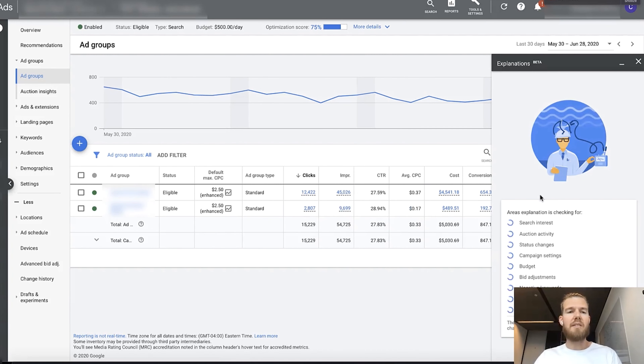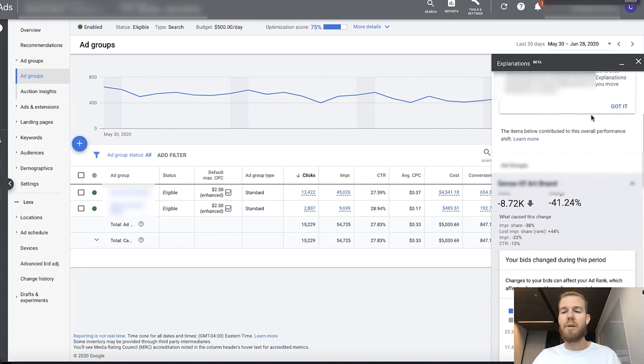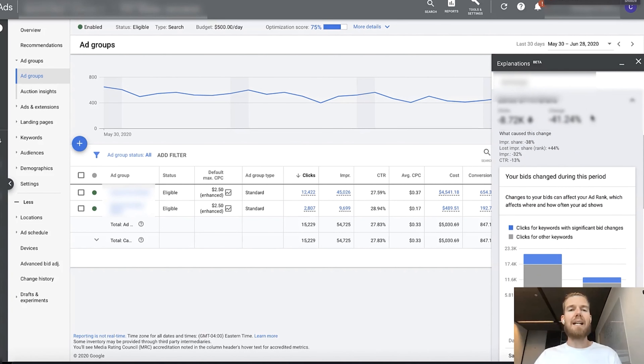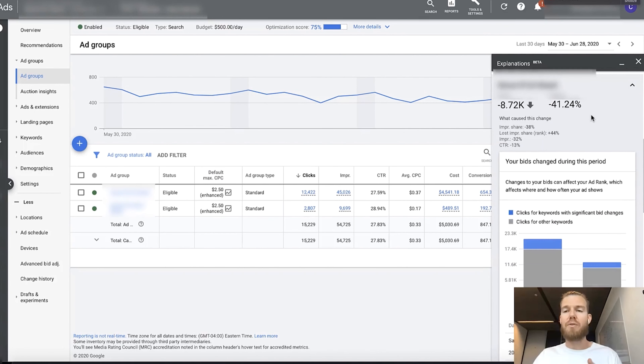It opens a little menu and starts researching different areas like search interests, auction activity, all the way down to targeting changes, negative keywords, budgets, and bids. Then it gives you an overview of what's actually happening in this account. If you do this on a campaign level, you first see it at campaign level, then it goes all the way down to ad group and even keyword level.